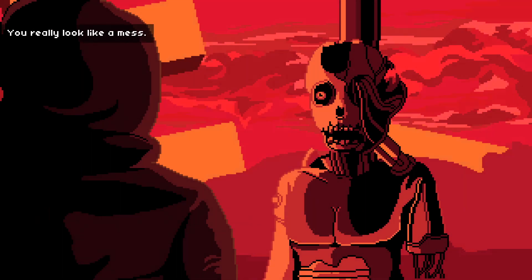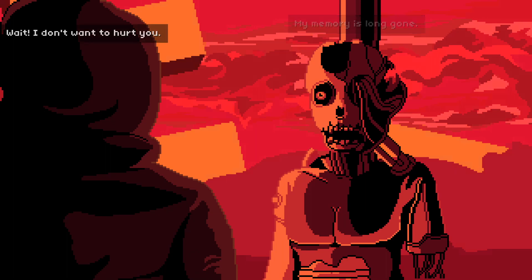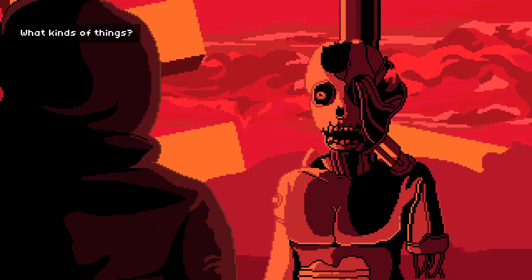Hello, I'm Nathan. You really look like a mess — what happened to you? Leave me alone, please. I don't know anything — my memory is long gone. I don't want to hurt you, and I didn't even ask anything. What are you referring to? Sorry — I've been tortured for so long. People come here to ask me things — things that I don't know anything about. What kinds of things?